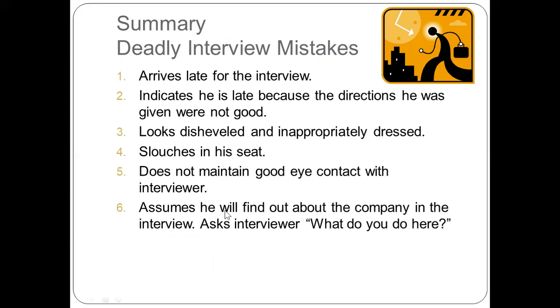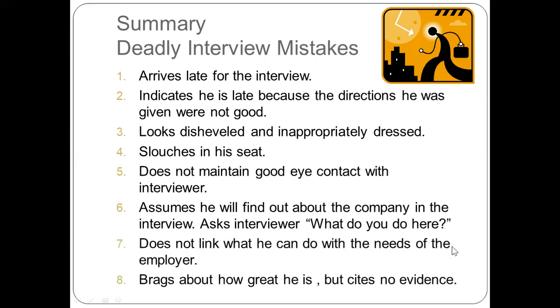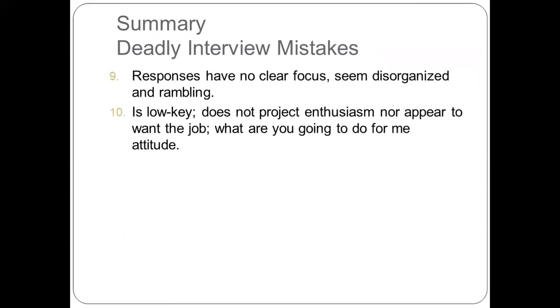Sixth, do not assume you will find out about the company during the interview — do not ask the interviewer 'What do you do here?' Instead, have an in-depth background on the company profile and the job position you are applying for. Seventh, do not fail to link what you can do with the needs of the employer. Eighth, do not brag about how great you are without citing evidence. Avoid boasting about yourself with no evidence or with points unrelated to the skills needed for the position. Ninth, avoid responses with no clear focus that seem disorganized. Tenth, do not show a 'What are you going to do for me?' attitude or lack of interest.